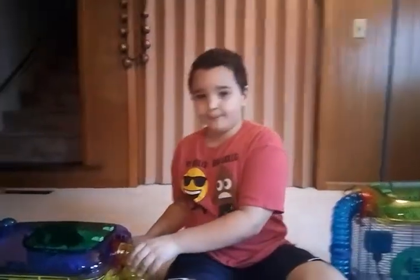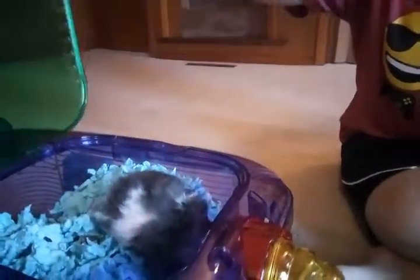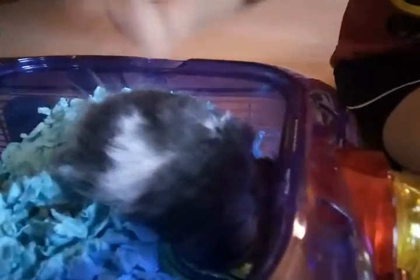Here's one named Nibbler — I'll open the cage. He's named Nibbler because he likes to nibble on things. He's a panda bear hamster. And this was the other one I'm going to show you.